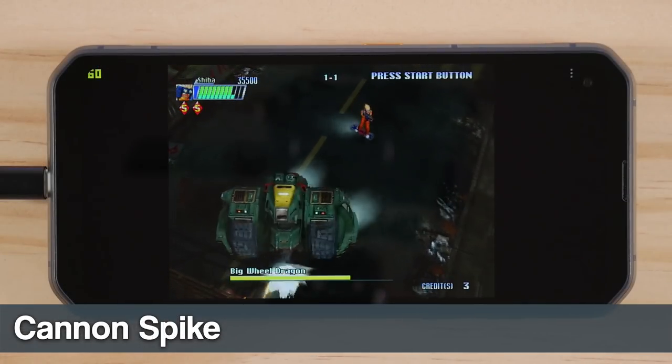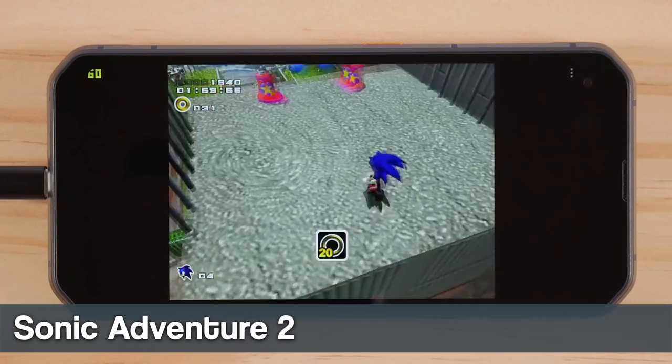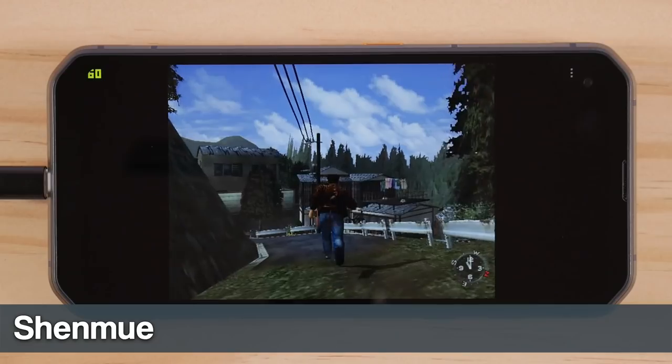I also tested out several Dreamcast games, but I don't have the audio for the footage that you're seeing on screen right now. This processor is pretty much overkill for any Dreamcast game that you'd want to play, so you shouldn't expect any issues at all.